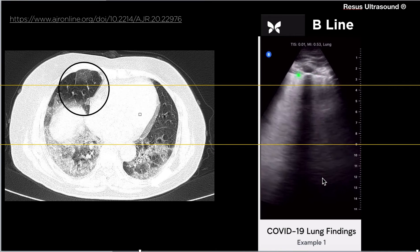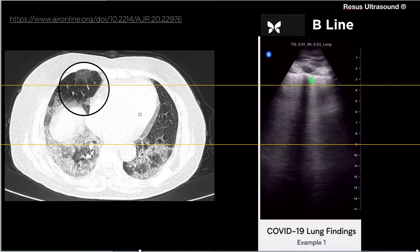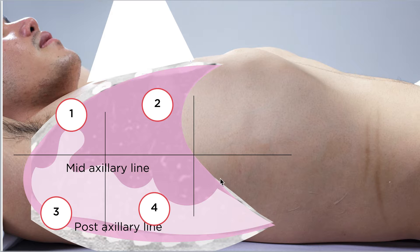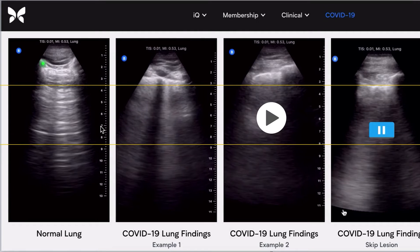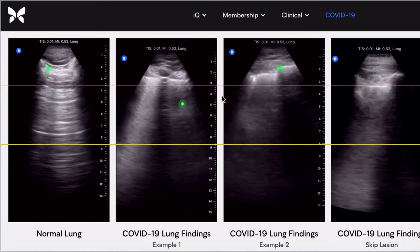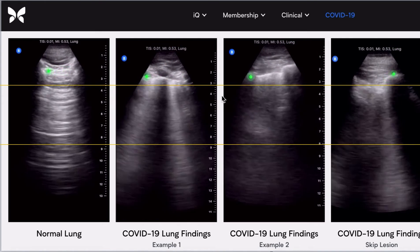You see white vertical lines starting from the pleural line like this. If you do a CT scan with the patient lying supine, you need to be aware that the area most affected by COVID — though not in all patients — is below. So be aware of this area if you want to quickly spot whether this patient has pneumonia or not, and assess progression or severity.